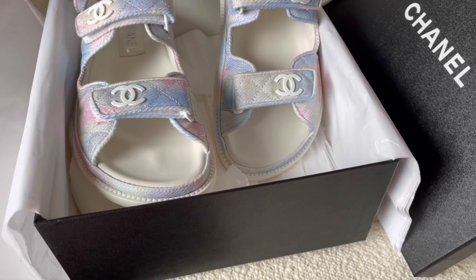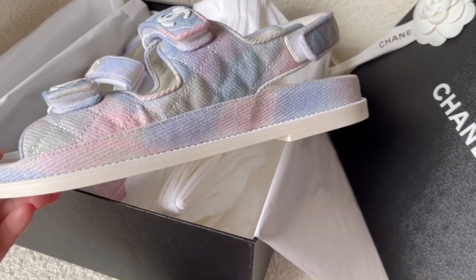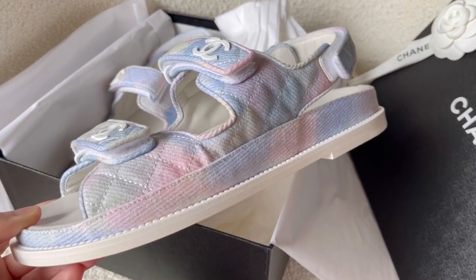Yes, these are the infamous Chanel dad sandals in a very interesting color combination — tie-dye! The color choice is absolutely beautiful: a bit of green, a bit of yellow, baby blue, baby pink, and I think even a bit of lilac or purple. This is almost like a five-in-one dad sandal because it's going to match so many colors. Maybe it'll stop my need to buy more dad sandals, but the heart wants what it wants — so I'm not making any promises!